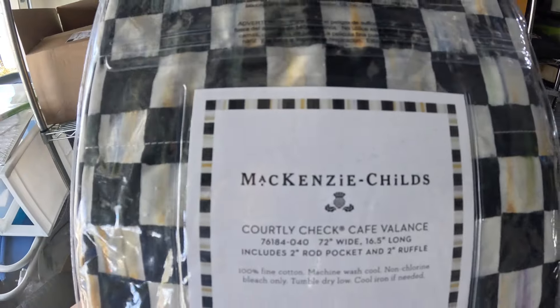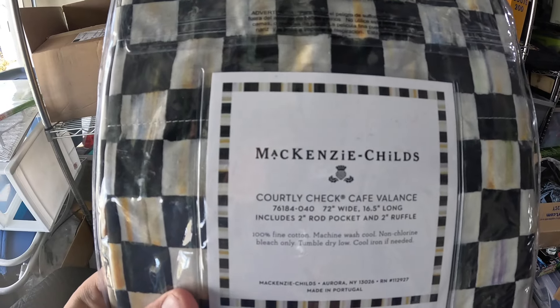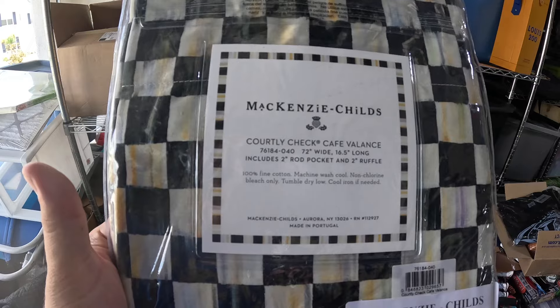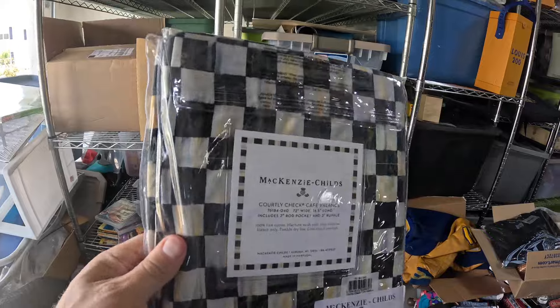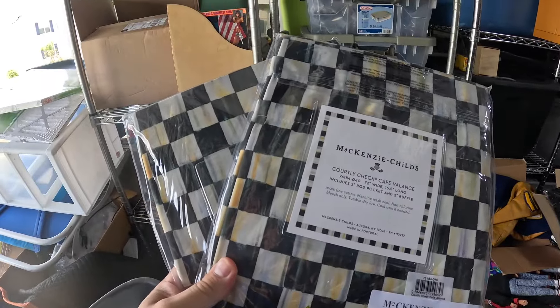Here's another bolo — MacKenzie-Childs. These high-end items bring really good money. I have what looks like a checkered picnic tablecloth but they're actually curtains. I paid $60 for four of them. Already sold two for about $60 each, and these remaining two are still at $79.99 each. So we've made about $300 on these already and paid $60 for the lot. Keep an eye out for this brand.